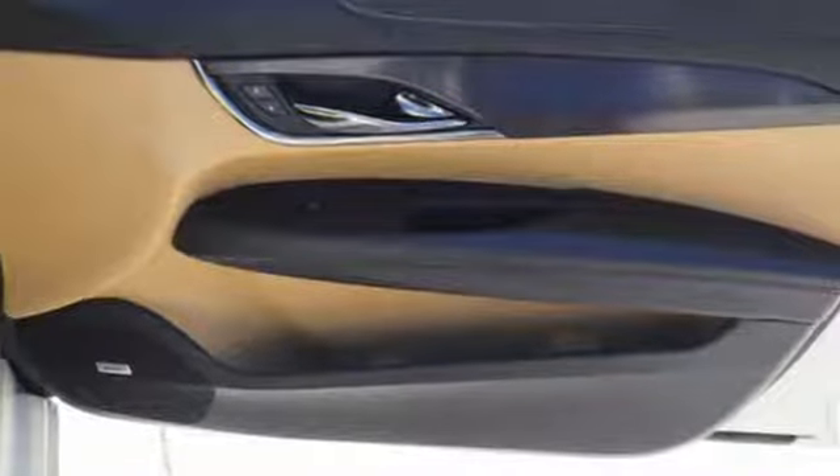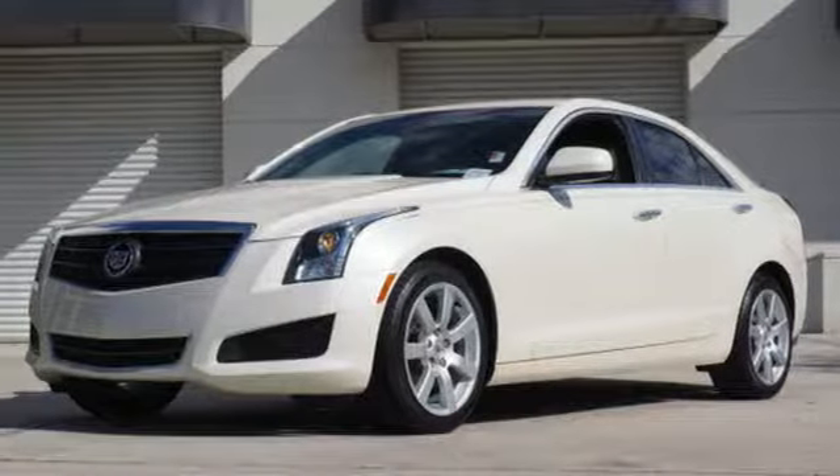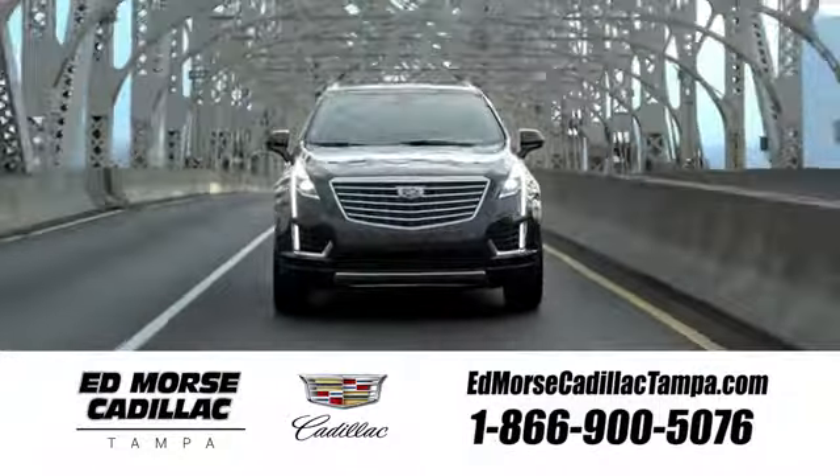A top car on the market. It deserves to be seen and you deserve to see it. Come in today. Visit our website at EdMorseCadillacTampa.com or call us today. For value and for service, it's Ed Morse.